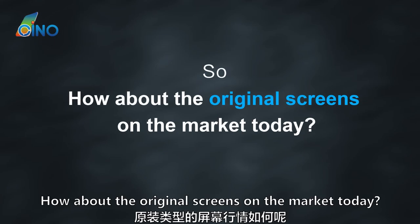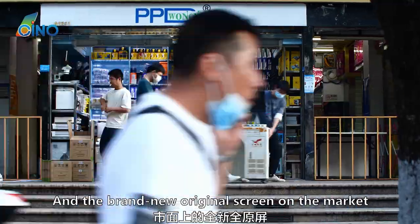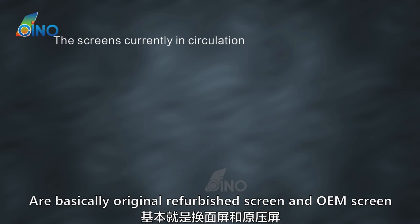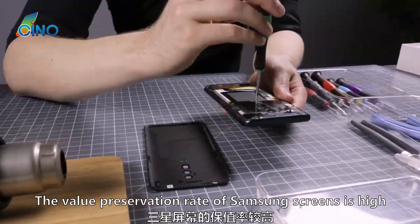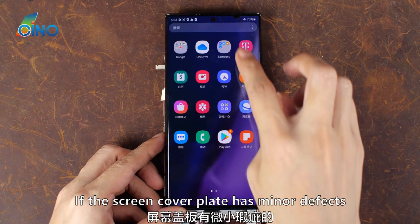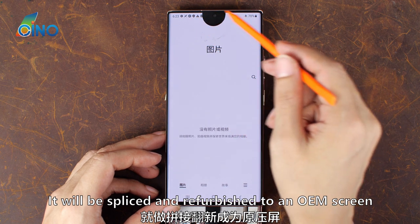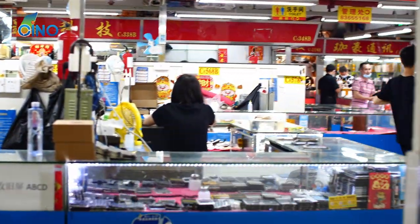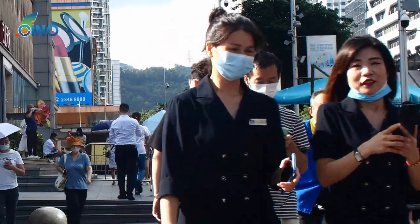How about original screens on the market today? This 2019 model has been discontinued for a long time, and brand new original screens are almost impossible to find. The screens currently in circulation are basically original refurbished screens and OEM screens. Samsung screens have a high value preservation rate, so refurbished originals of this model are favored by more refurbished factories. Minor defects get the cover plate refurbished; larger defects result in a spliced OEM screen. Current market prices, depending on aging and refurbishment degree, are mostly in the range of 300–400 yuan — still acceptable for a 2019 model.